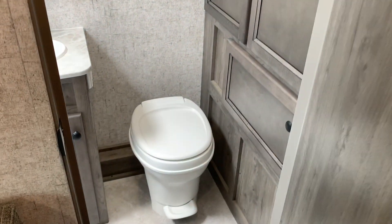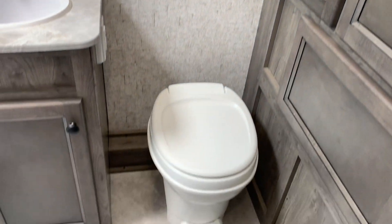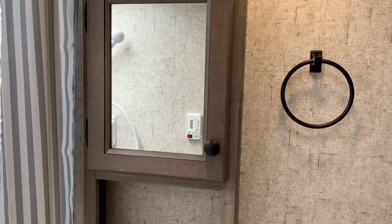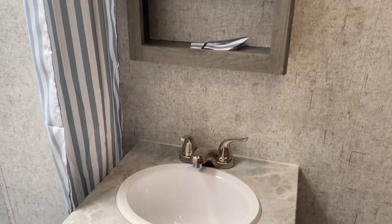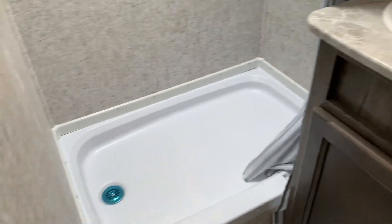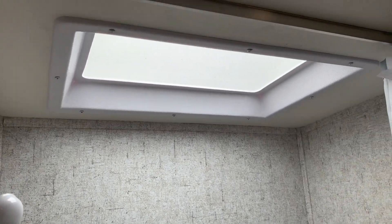Over here we have the bathroom — this unit comes with lots of storage in here. It also has the medicine cabinet and sink combo, more storage, and it comes with the shower. And of course the skylight here for all natural light.